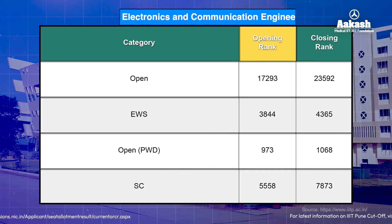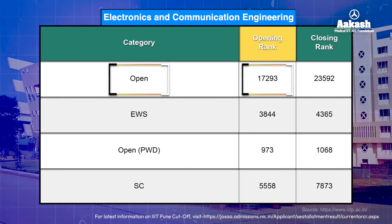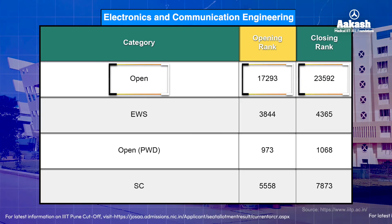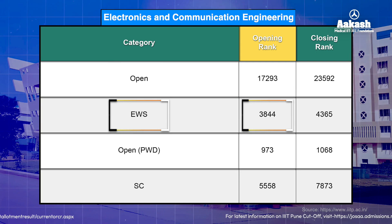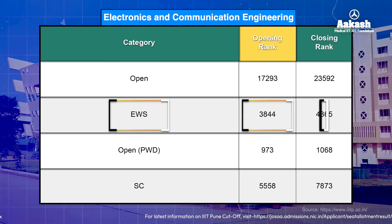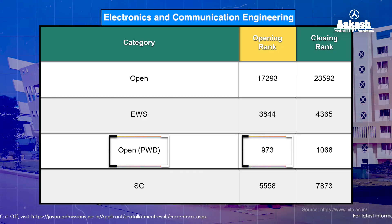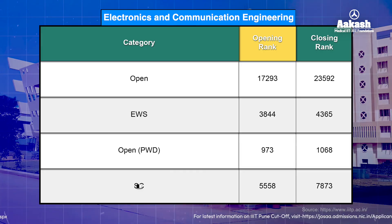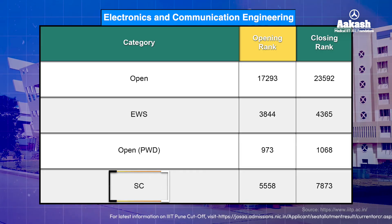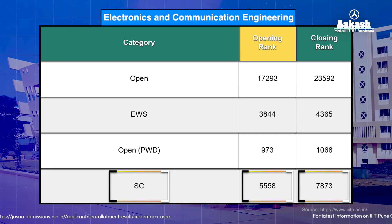For Electronics and Communication Engineering, the open category rank cutoff started at 17,293 and closed at 23,592. For EWS, it was 3,844 to 4,365. For open PwD, the rank started at 973 and closed at 1,068. For SC category, the opening and closing ranks were 5,558 and 7,873. For more category-wise cutoff information, visit the link given in the description.